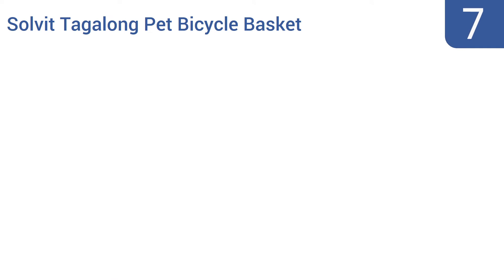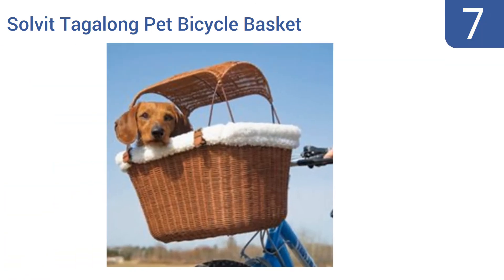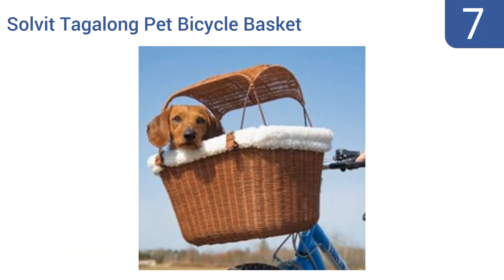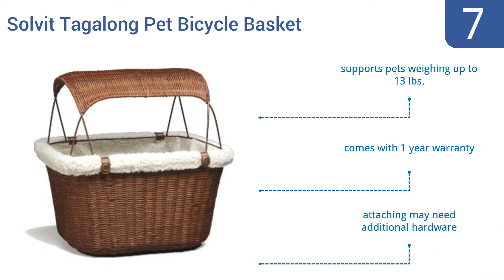At number 7, the Solvit Tagalong Pet Bicycle Basket creates a posh place for your adventurous dog or cat to enjoy a bike ride. It's lined with a plush faux sheepskin fabric that can be removed and washed as needed, and it has a roof to provide shade and light rain protection. It supports pets weighing up to 13 pounds and comes with a one-year warranty, but attaching it may need additional hardware.